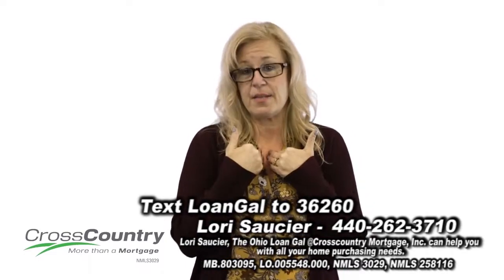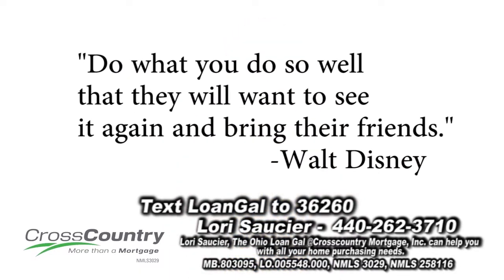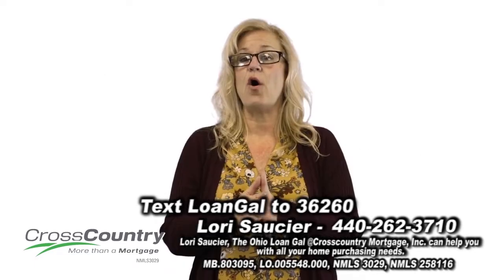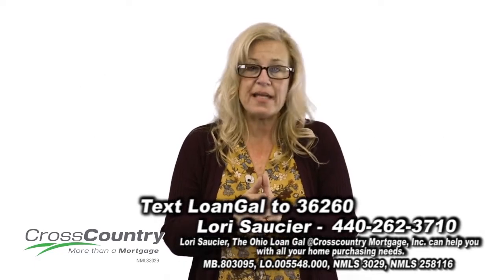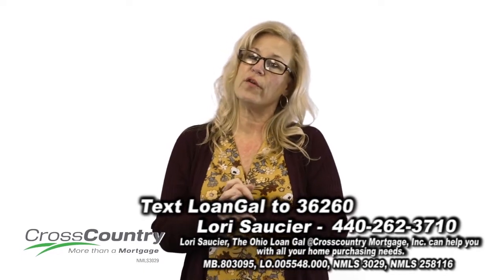They have certainly got a friend in me and someone they can count on. Walt Disney, who I have always admired, said, 'Do what you do so well that they want to come back to experience it again and bring their friends.' I am dedicated to making the home-buying experience a happy, joyful experience for all of my clients, and I am honored when they refer their friends to work with me.